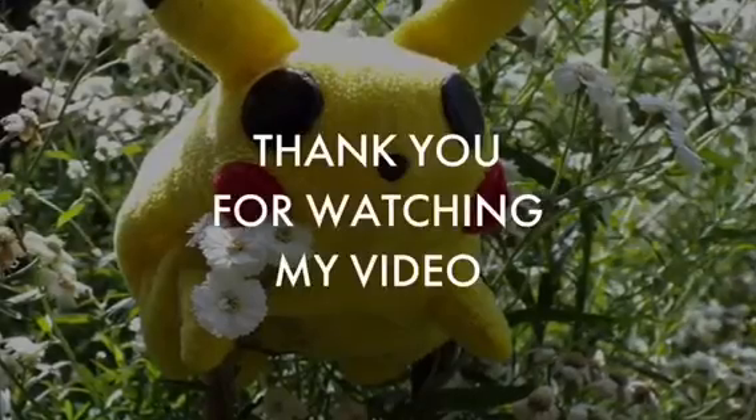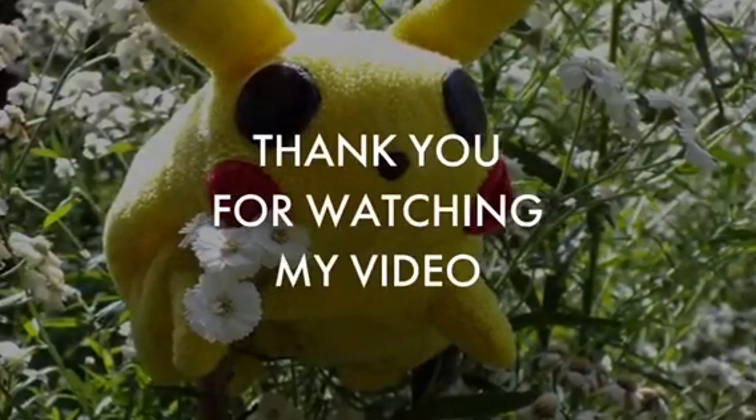Thank you for watching my video about the white-tailed deer by Niko. I really appreciate it, and have a great day.